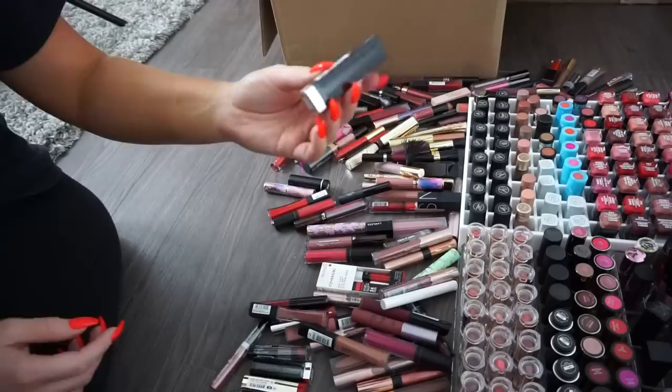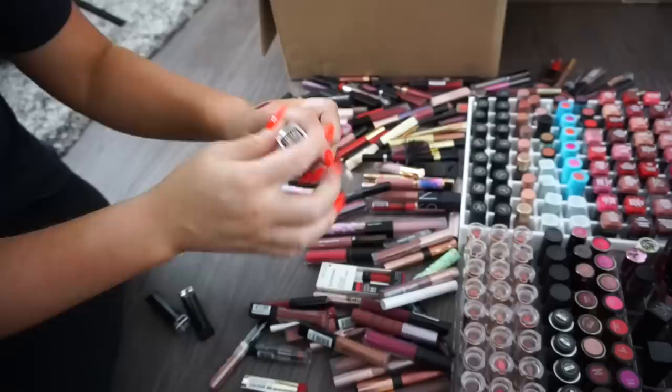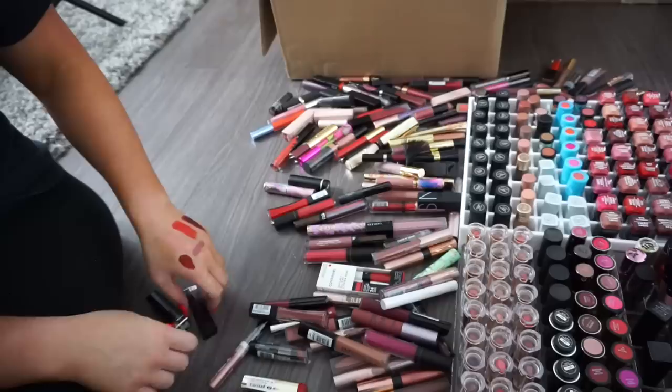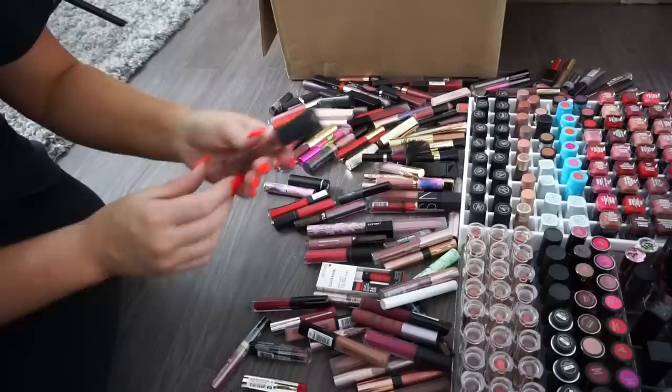A lot of Maybelline metallics: Copper Spark — donate; Silk Stone, a dark gray neutral — donate; Pure Gold — donate; Molten Bronze — donate; Smoked Silver — donate. A lot of these aren't shades I'd wear. Serpentine, a green — I love Maybelline lipsticks but this metallic line didn't have many shades that work for me. Gun Metal, a super dark shade — donate.